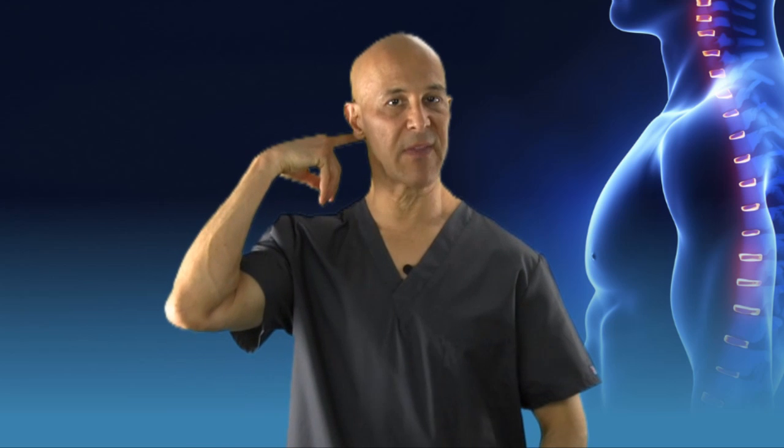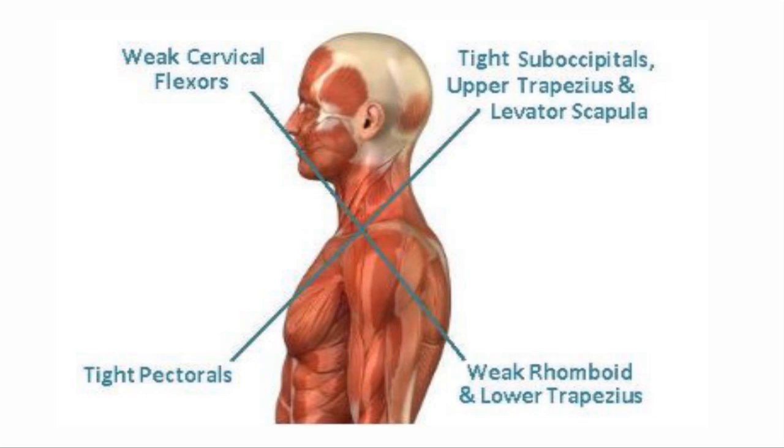When these muscles become weak from forward head posture, they eventually fatigue, causing other muscles behind the skull — the suboccipital muscles, the sternocleidomastoid muscles, the upper trapezius muscles, as well as the other posterior muscles of the neck — to become stretched as they try to compensate for the significant weakness and imbalance in these front deep neck flexors.